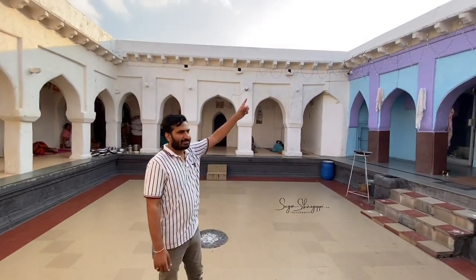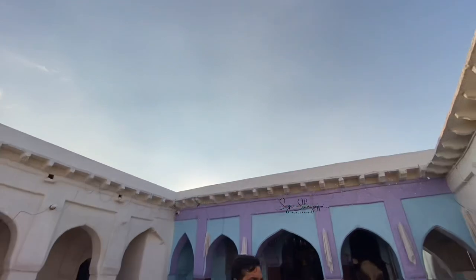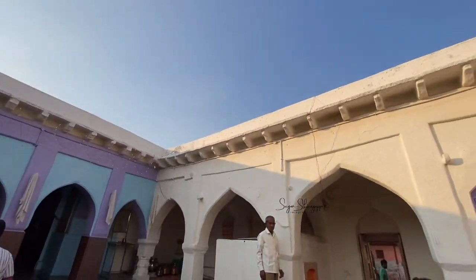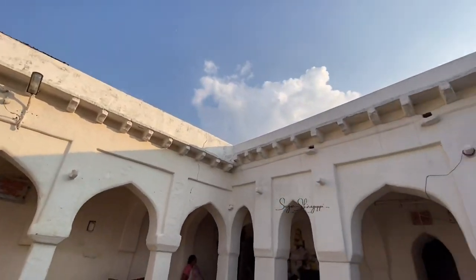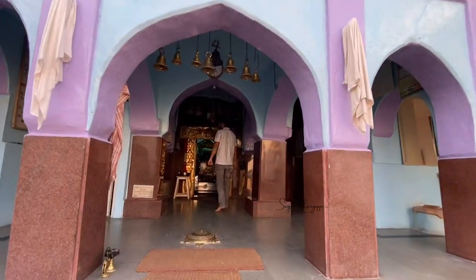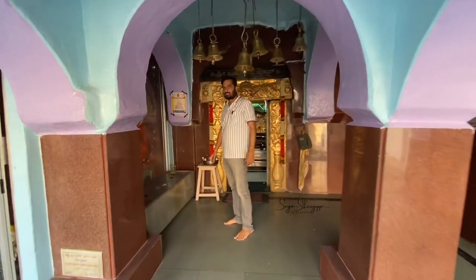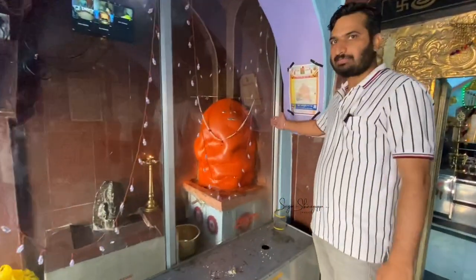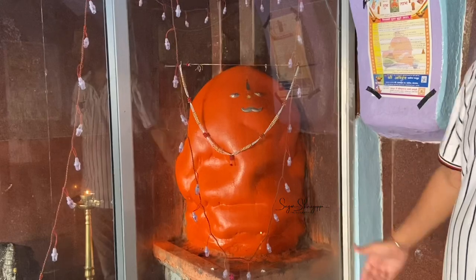There are no gopuras built over this temple. This temple is called Brahma Devra or Brahma Nath. This temple is named after God.